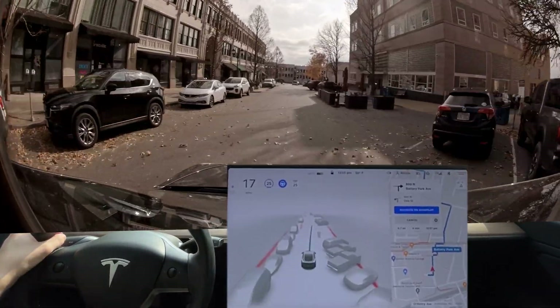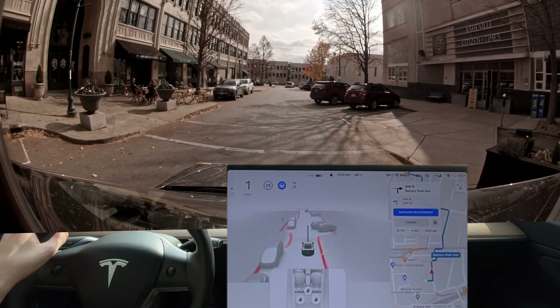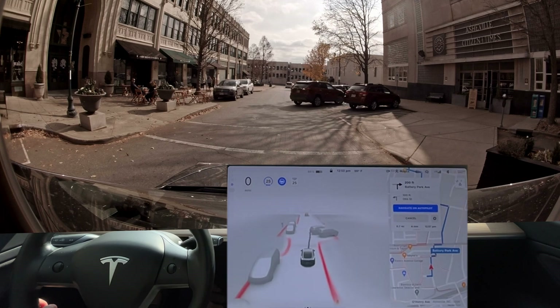There's a car coming out — it brakes for it. That's good, that's very good. That's what it should have done — be courteous.